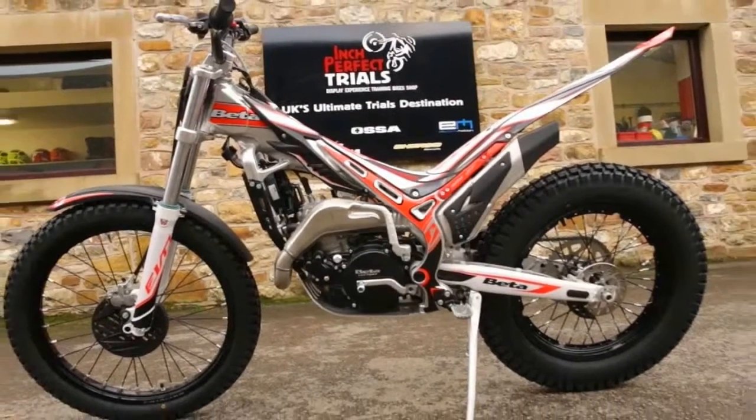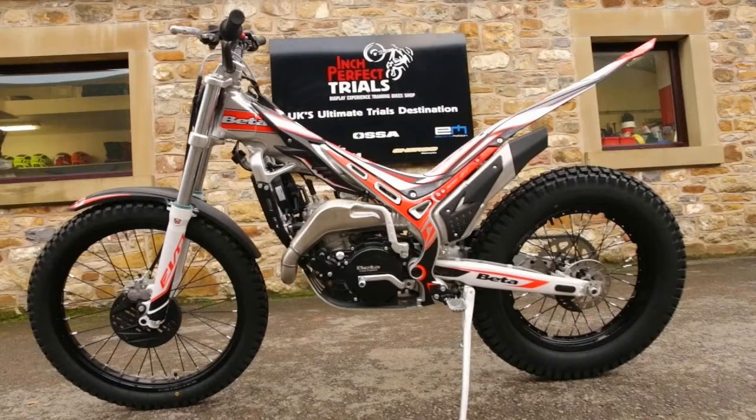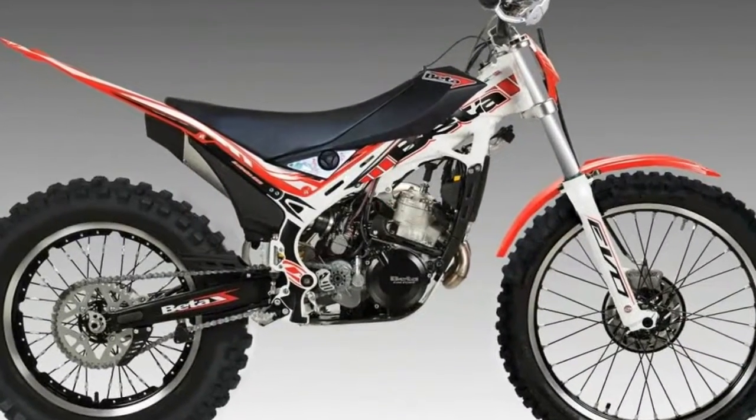To increase durability, the 2018 Beta EVOs get new hubs. Beta must have felt that the mounts for the discs and sprocket needed strengthening, so they have been beefed up for 2018.